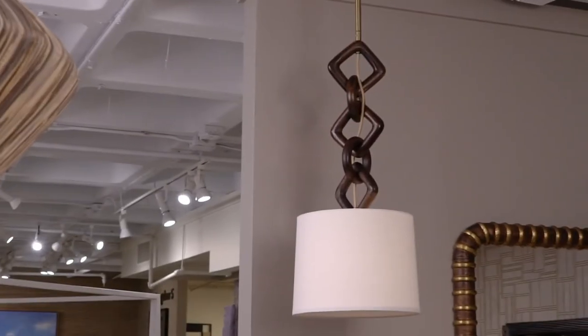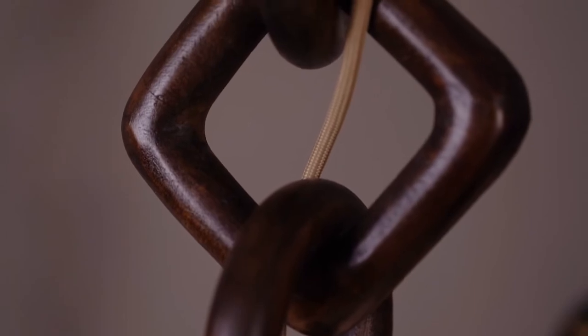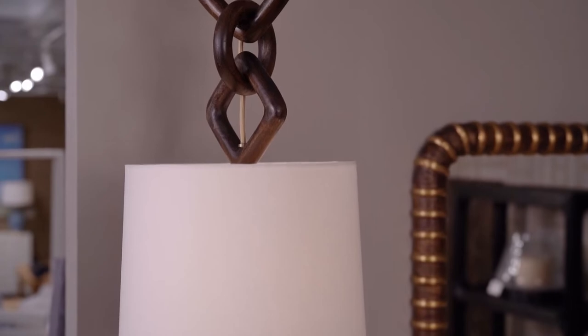The focal point of the Linwood pendant is the oversized interlocking wooden chain sculpture. Finished in a warm ebony, suspended by antique brass iron pipe, and complemented by an off-white linen shade.